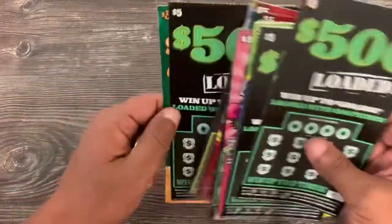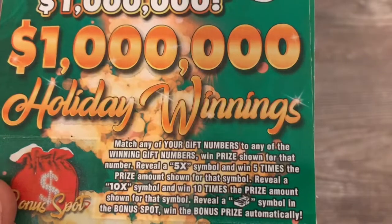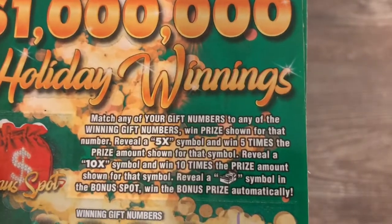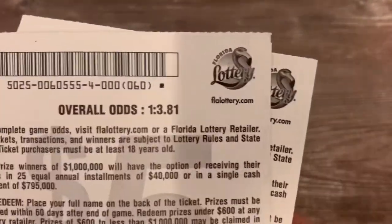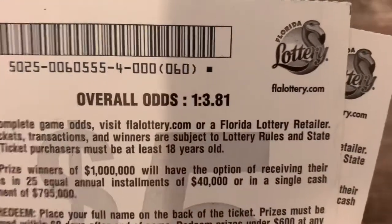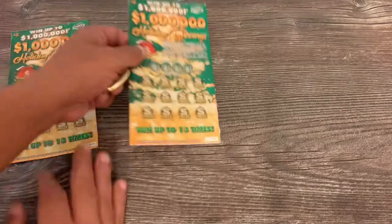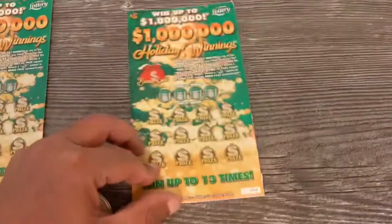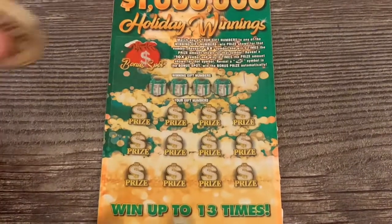Mix of five dollar tickets from the Florida Lottery. I'm going to set it off with the newest game — Holiday Winnings — the million dollar game. Five and ten X are the multipliers, and that stack of cash gives us the money in the bonus spot. Let's match these prizes. We got the last two from Publix out of the machine. Publix goes backwards so these were the last two in the machine.